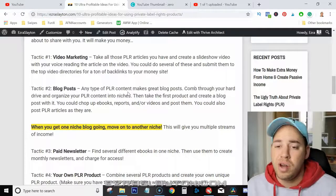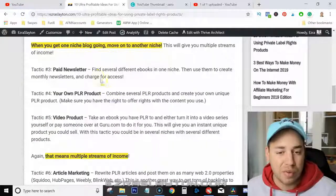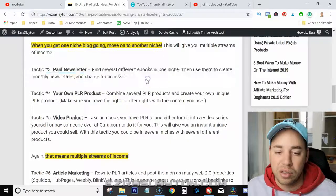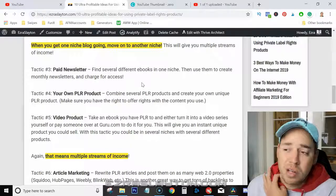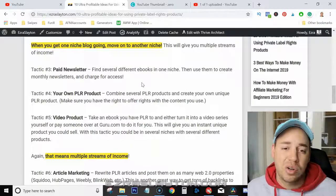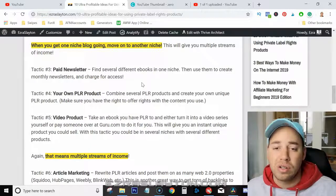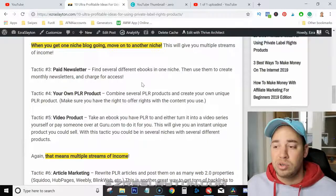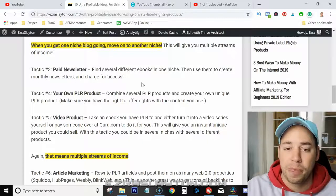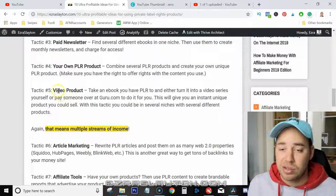When you get one niche blog going, you can move on to another niche and have multiple streams of income. Tactic number three is paid newsletters — find several different eBooks in one niche and use them to create monthly newsletters and charge for access. Number four is owning your own product — combine several PLR products, create one unique product, and make sure you have the rights to offer rights with the content you use.